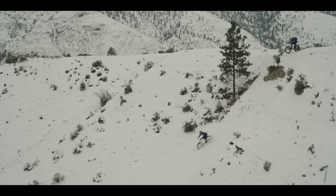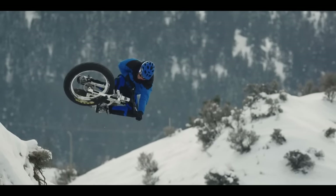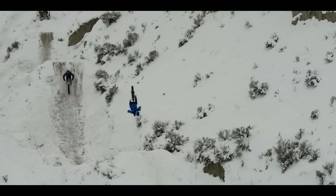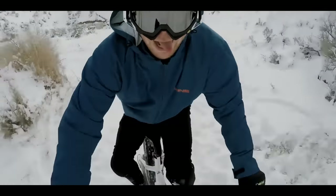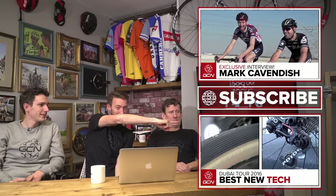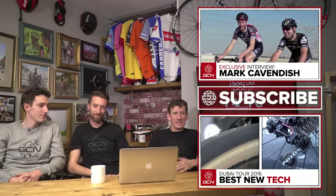Time now for Extreme Corner. We've got a really cool little edit from Rocky Mountain — 'Too Fat, Too Furious.' This looks like a lot of fun. Following on from Mark Cavendish's first win of the year in Qatar, check out Dan's interview with Cav by clicking just up here. Also check out the new tech on offer with VeloNews' Katie Fretz — that's just down there. And to subscribe to the channel, there's a button in the middle there somewhere.